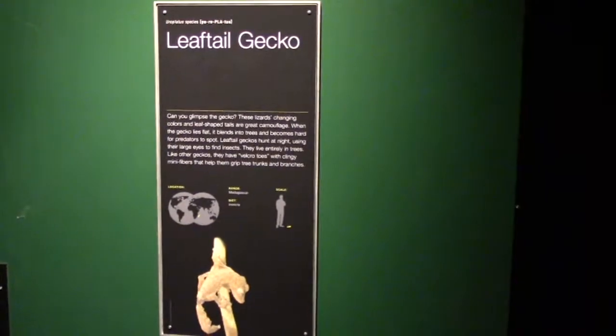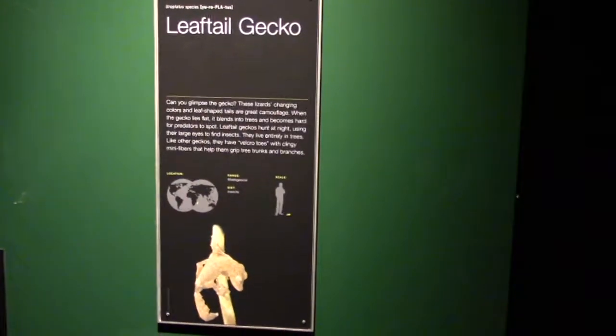Got leaf-tailed geckos — I know it's going to be hard to see because of the low light, but this is one right here. There's another one on the glass. If you move around you can maybe see them — you can kind of see the outline, the shadow right there. Very low light.